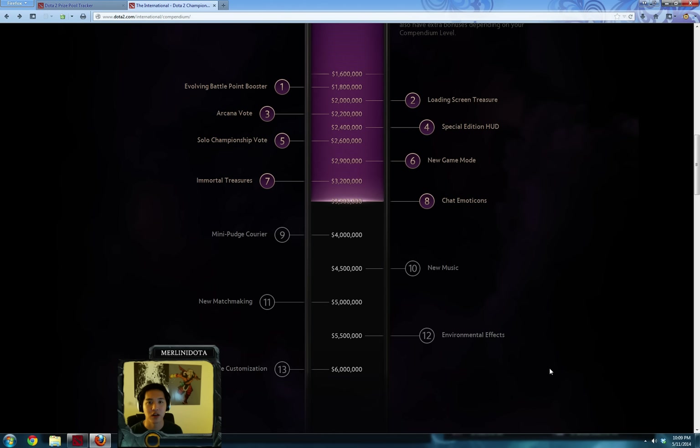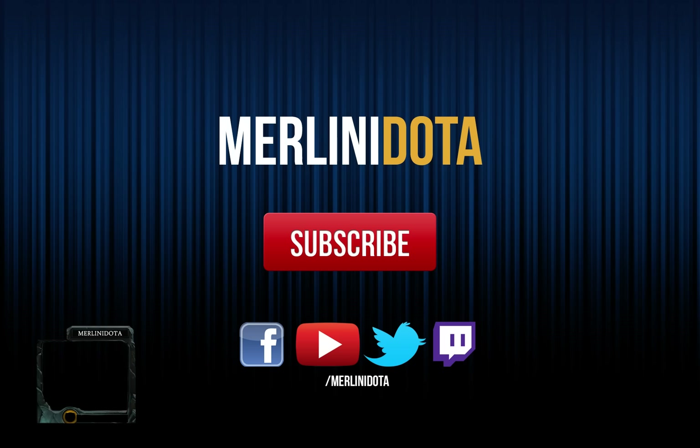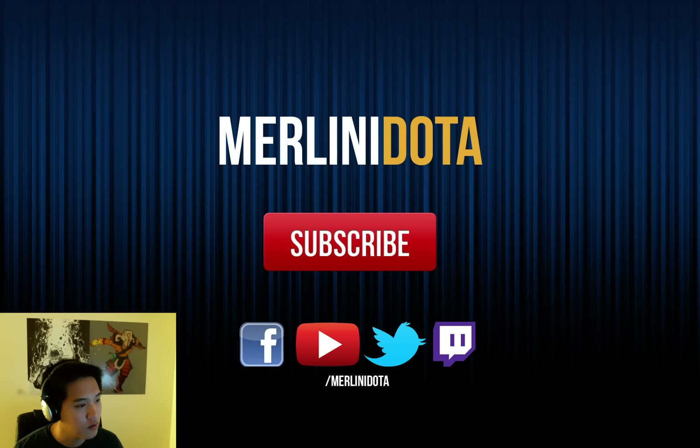Anyways, thank you guys for watching. I'll be following up this video with talk about the American teams for the qualifiers coming up on Monday, May 12th — stay tuned for that. If you like my videos, you can follow me on Twitch, YouTube, Facebook, and Twitter, all at the same slash MerliniDota. Please subscribe. I've been a little behind on making videos since I've been busy casting, but I'll try to get a lot of material out for TI4. Thank you guys.